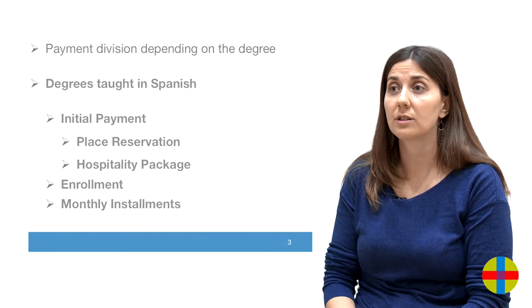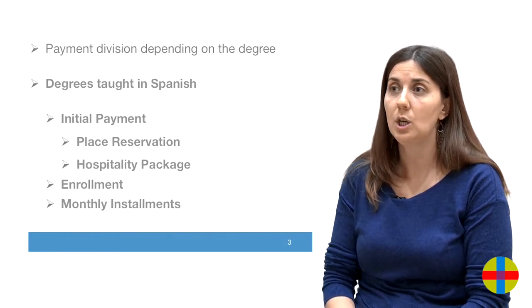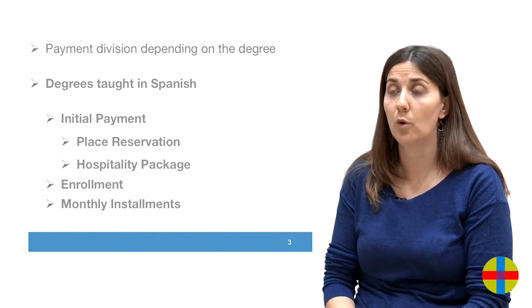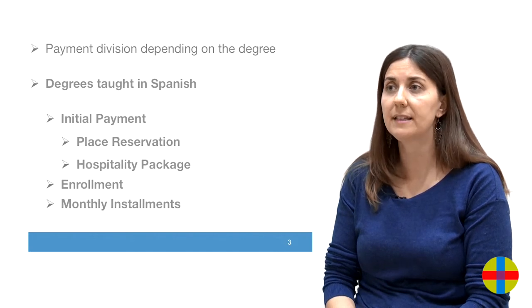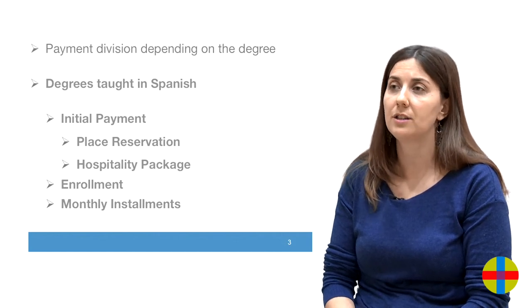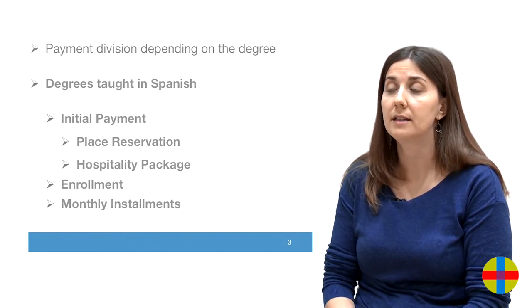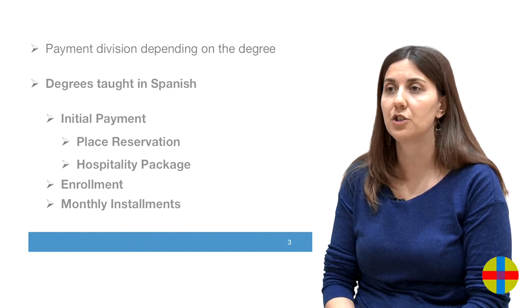For the degrees taught entirely in Spanish, the only payment that changes is the enrollment fee, which will be due at the moment of the formal enrollment. This means that the initial payment will consist of place reservation and hospitality package. After the enrollment, a student pays for it and starts with the monthly payments until completing them in the month of June.